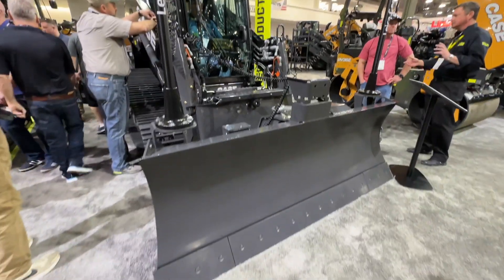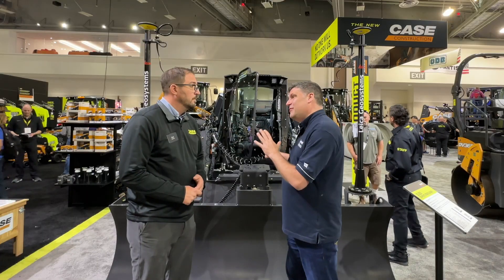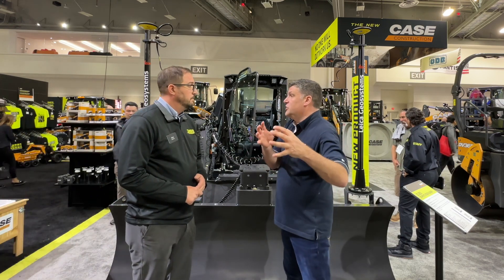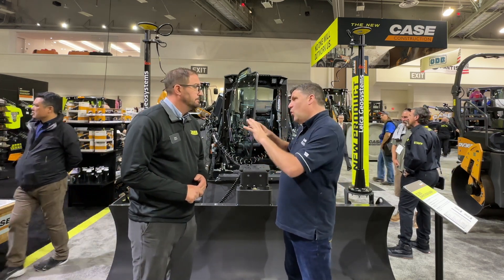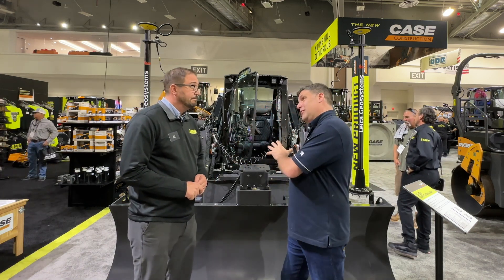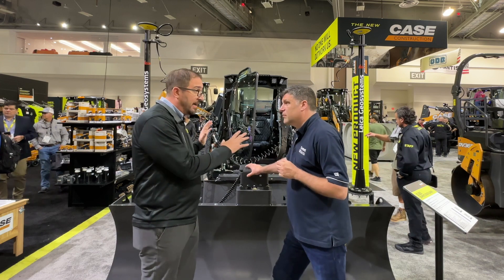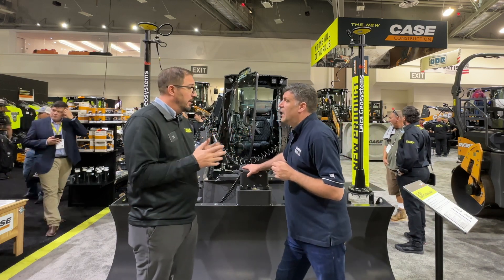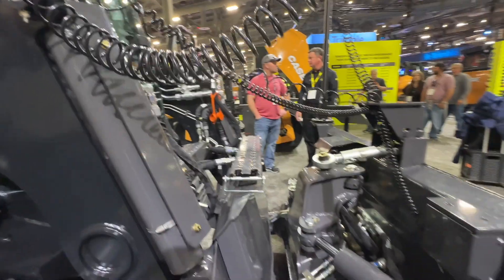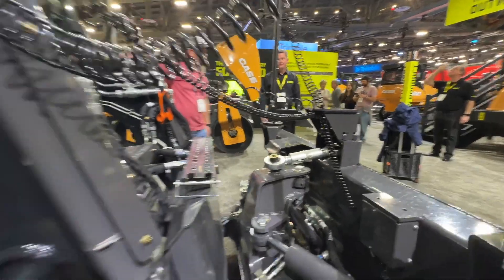What this really means is we've optimized it at the factory, which is the best environment to do this. We've also put on things like mounts for the masts at the factory, so nothing has to be done on the job site. Everything is clean, and warranty is really important for customers. When you factory-fit the Leica system it's all covered — there's a two-year, two-thousand-hour warranty, so all the factory-equipped brackets are included. A dealer or customer can take their existing Leica system and adapt it from another machine, or go ahead with the latest and greatest from Leica.